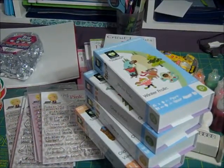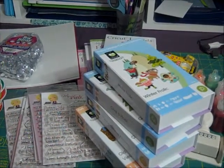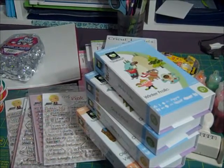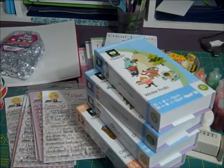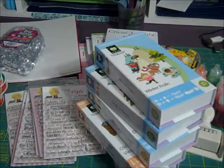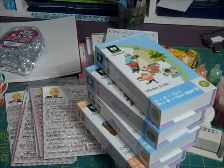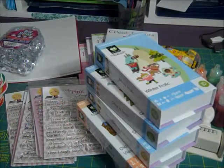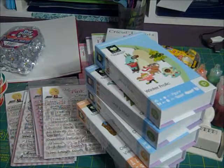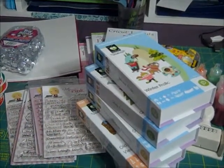Hi everybody, this is Tina with Two Chicks and a Cricket. I have a haul video from about the last month, since I got home from Christmas — our Christmas ended a week early because we went on vacation. So this stuff is from eBay, Custom Crops, blog candy I won, and then Michael's, Ross, and Walmart — just a variety. I wanted to share some of the great deals I got.